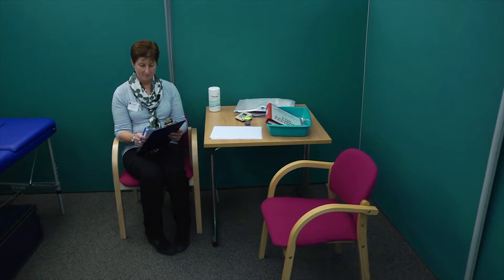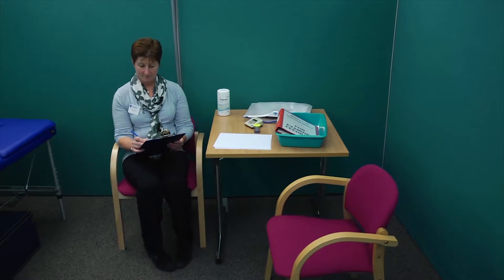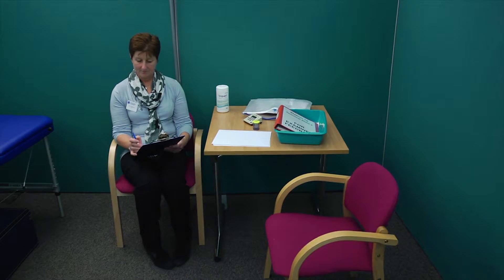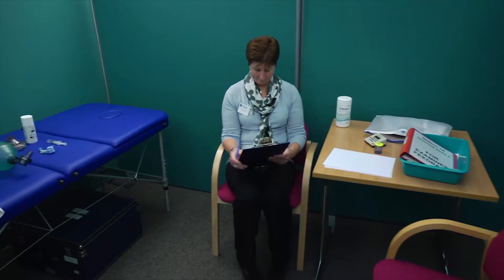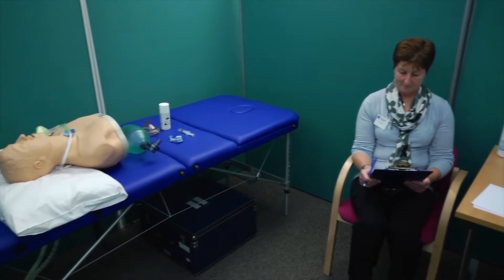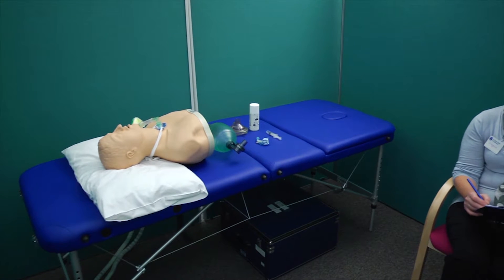When entering the station, the examiner will likely be sat at a desk and will guide you through what is required from you, and will communicate with you throughout the demonstration. Where a candidate is required to demonstrate a skill, this may be on a mannequin or model, or it may be on a live subject.